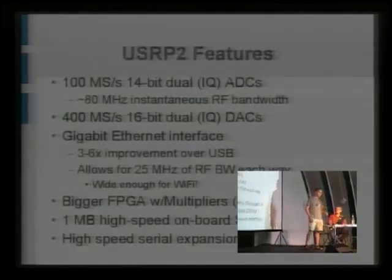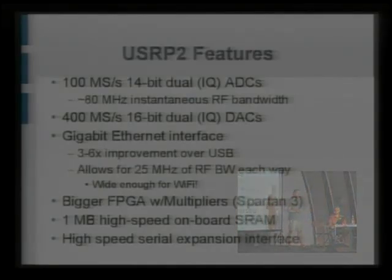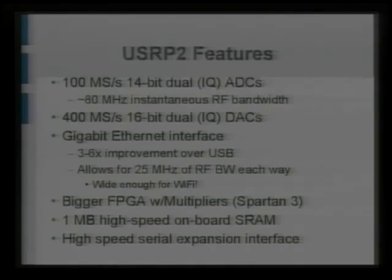The USRP was developed — the start of development was about five years ago, and the first prototypes arrived four years ago. Now we have the first prototypes of the USRP2, which is the next generation. So we're on about a four-year release cycle. The USRP2's key idea is that it's a much higher bandwidth device.